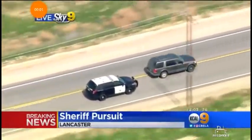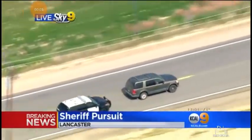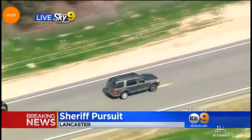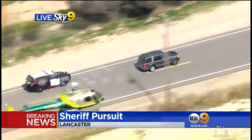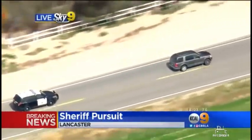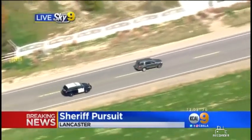A suspect assault with a deadly weapon. That is a different vehicle than we saw being pursued just a little while ago — dirt roads, on and off the roads through the high desert. The original vehicle that we were watching, a Ford Explorer SUV, both of the left tires were flattened by a spike strip just a little while ago.